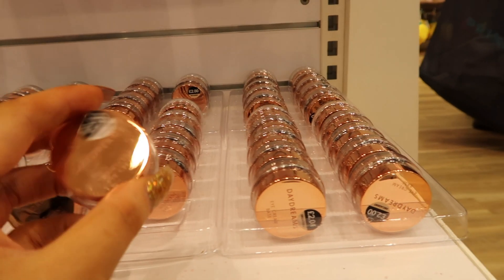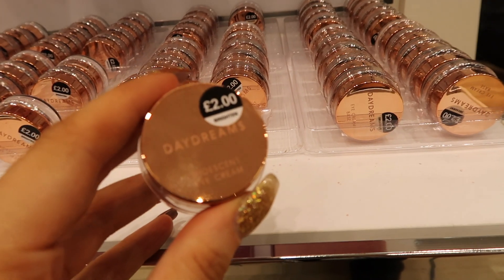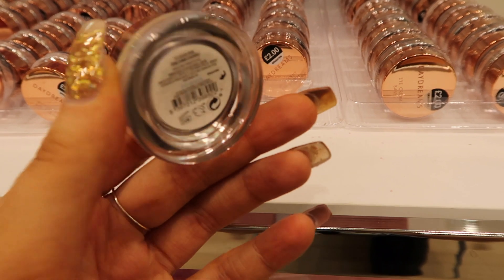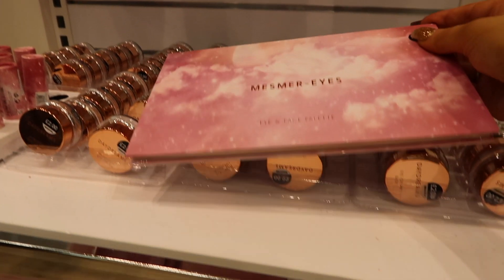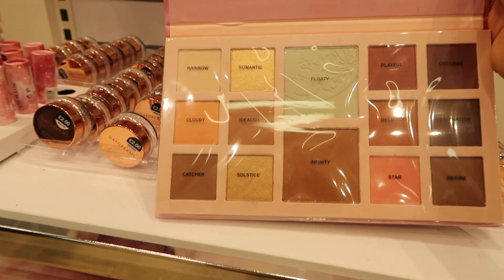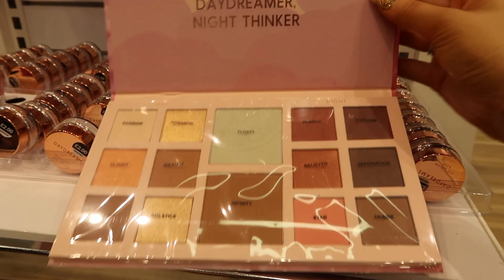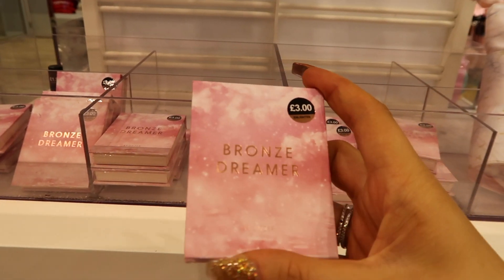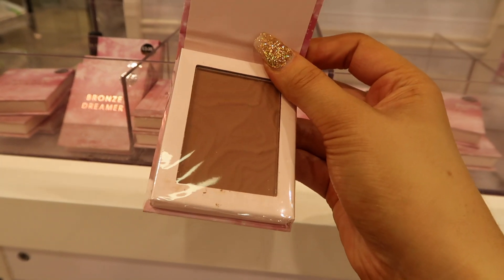Primark also had these iridescent eye creams called Daydreams, which I'd never seen before — I thought they'd be a cute little stocking filler. They also had this eyeshadow palette which looked incredible; I think it was also a face palette. The colours look stunning — I think it was about £6 or £8. Then there was a bronzer in the same range and the colour looked gorgeous too.